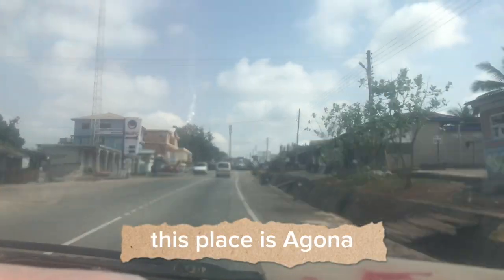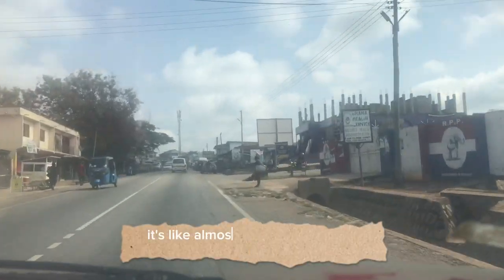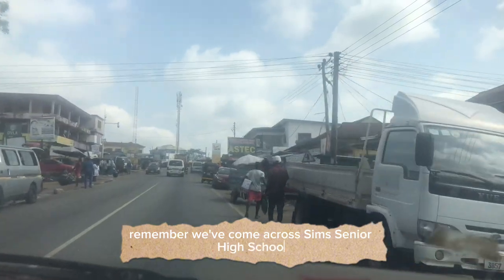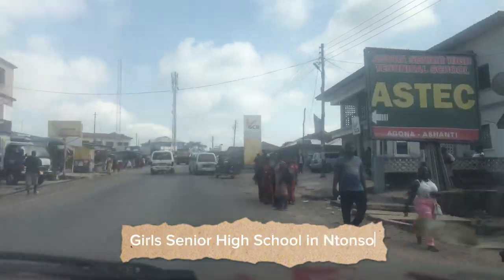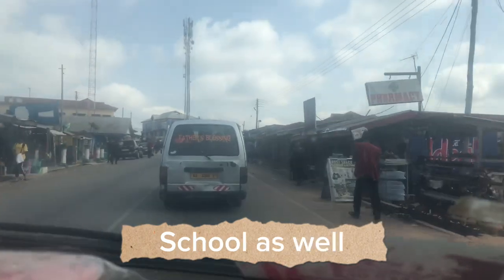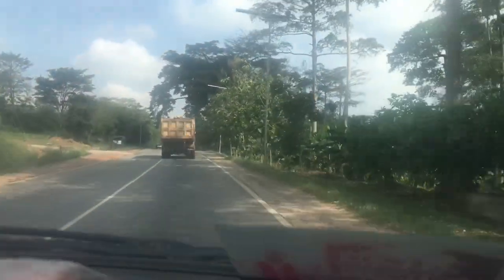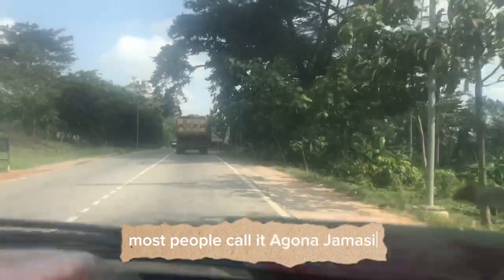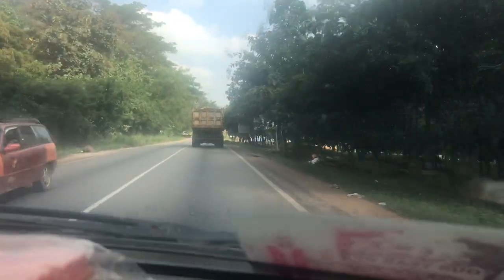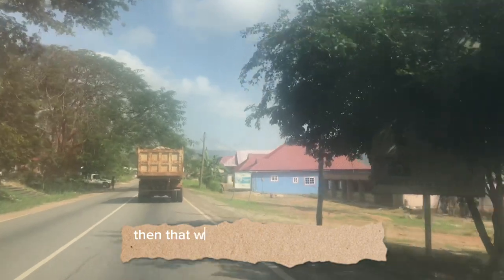This place is Aguna. Aguna also has the Aguna Senior Technical School, so it's like almost all the towns have senior high schools within them. We've come across Mamponte Senior High School, the Adventist Girls Senior High School in Intonso, and now the Aguna Senior Technical School. That's the GCB Bank you saw over there in Aguna. This road is leading us from Aguna to Jamasi — most people call it Aguna-Jamasi.